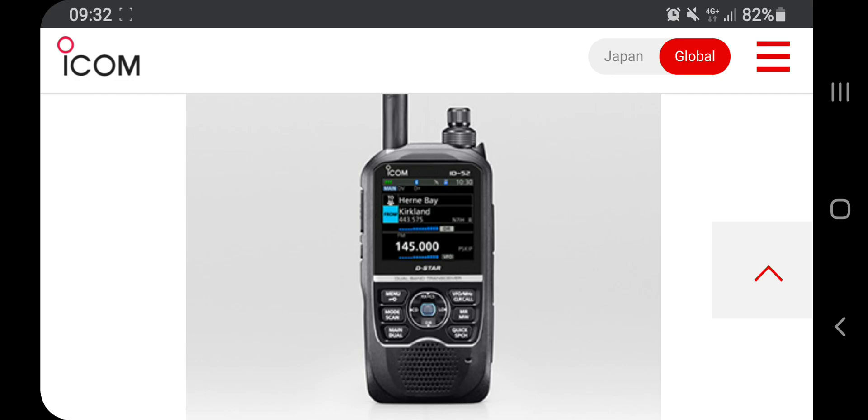So it looks like a very interesting radio. I've read somewhere it's about US$450. It's got Bluetooth and picture sending capability built in.